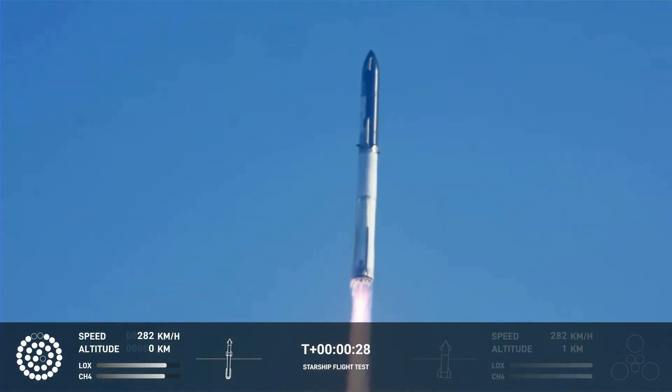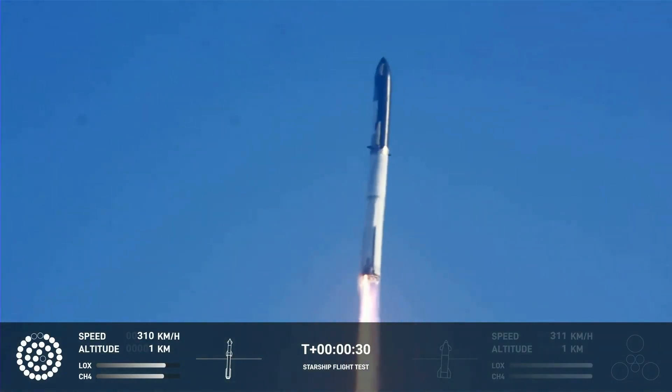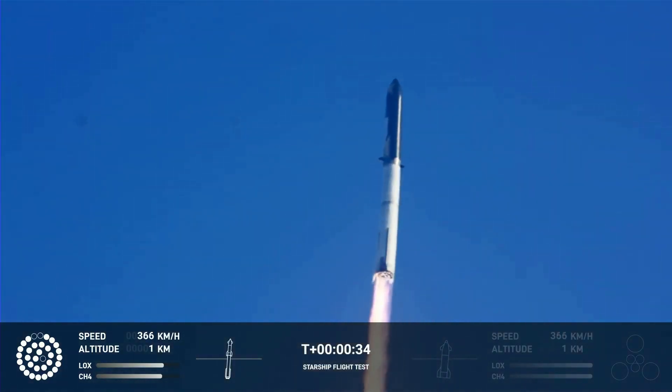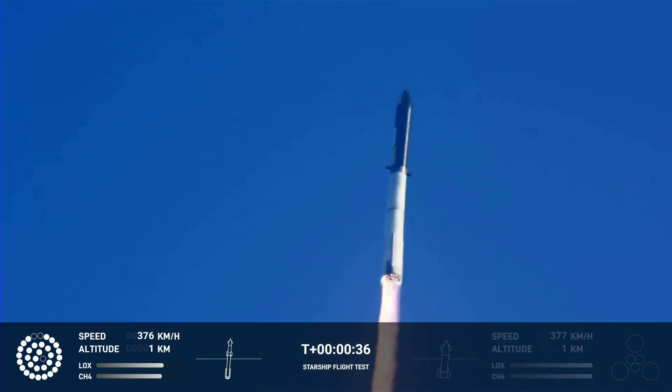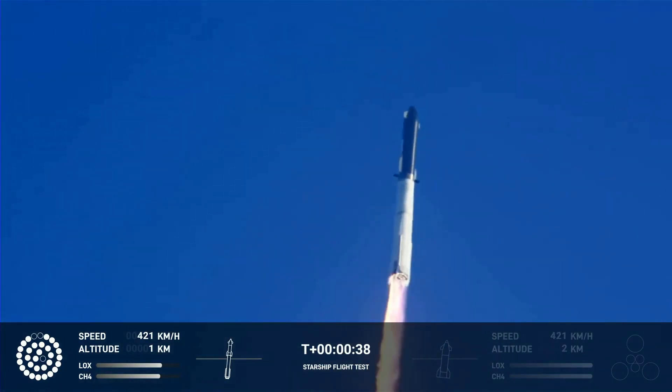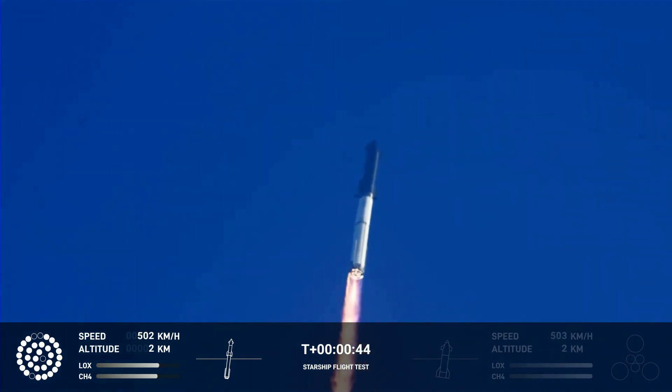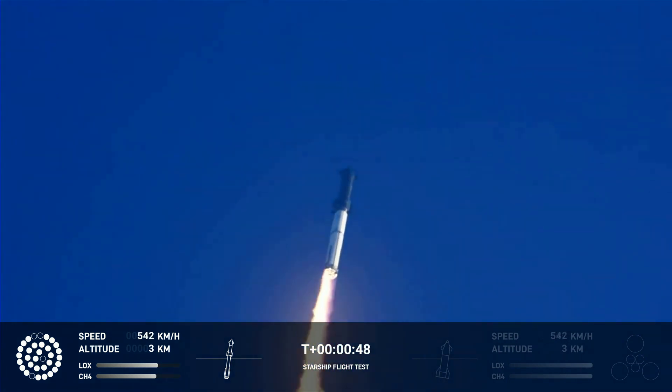Booster after-chamber pressure is nominal. In 2 plus 43 seconds under the test flight of the inaugural Starship vehicle, tower cleared. Propulsion reports first-stage engines nominal. What a sight from the ground cameras at Starbase. We're flying at twice the thrust of the Saturn V heading to space.